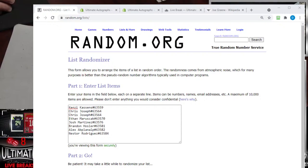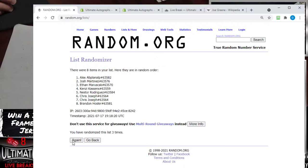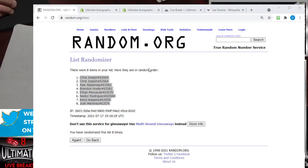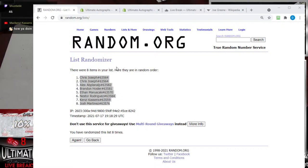If you're in this break, please call in a box number — that would help expedite the process. We've got Kenzie, Chris Joseph, Ethan, Marouz, Josh Martinez, Brandon, Alex, and Nestor has one spot here. Any number between 44 and 50 for this football jersey. Brandon bails me out — 46 on the box. Thank you. Let me grab box 46.